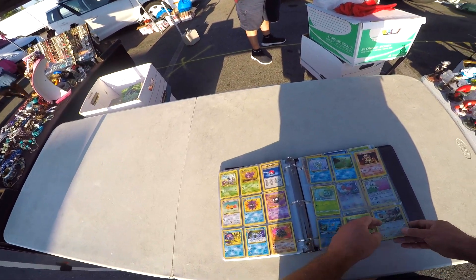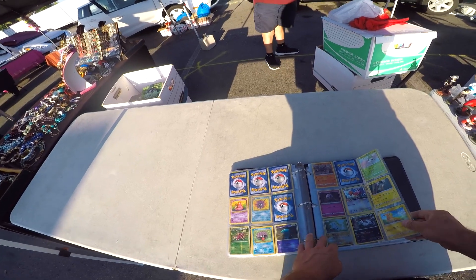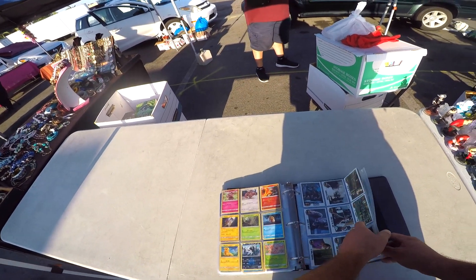You are from Sunday Walk Picker? Yes. I saw your channel. Have you seen it? Yeah, yesterday. Oh, that's awesome.